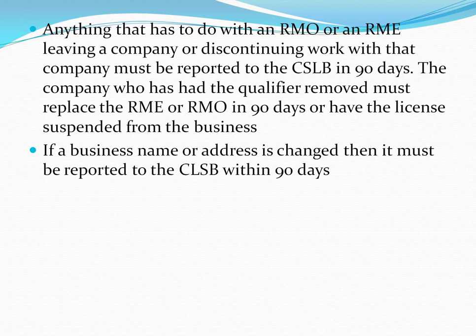Next up is contractor's law — how the rules work, what's necessary, and related requirements. That's the next video. See you later.